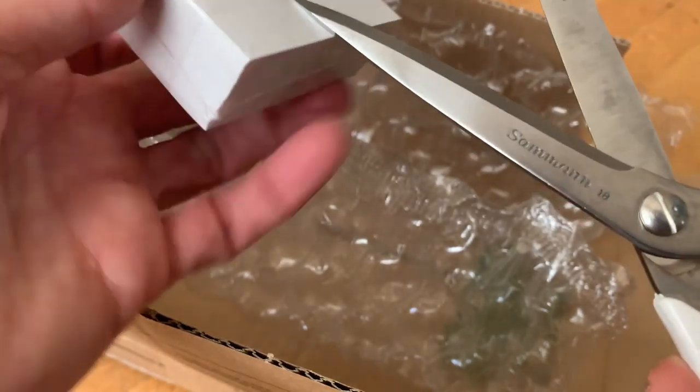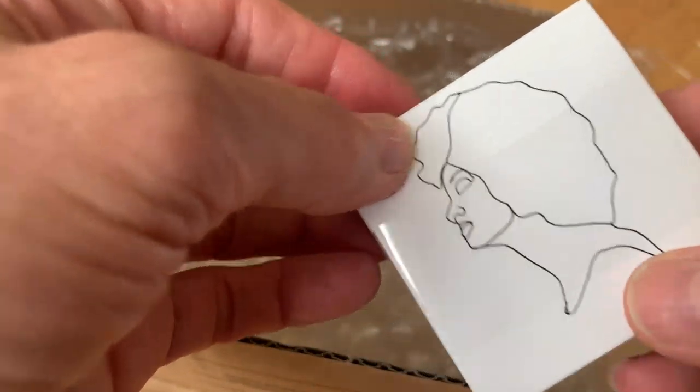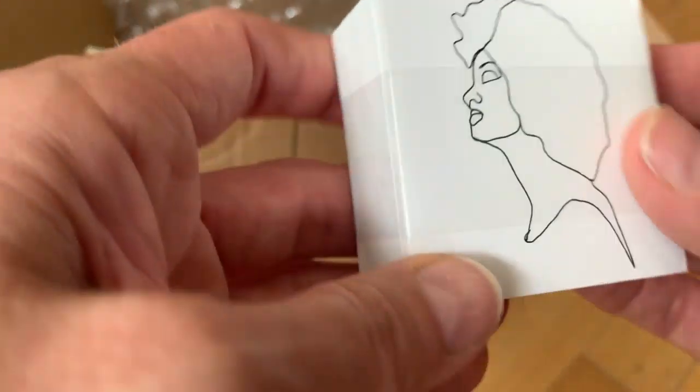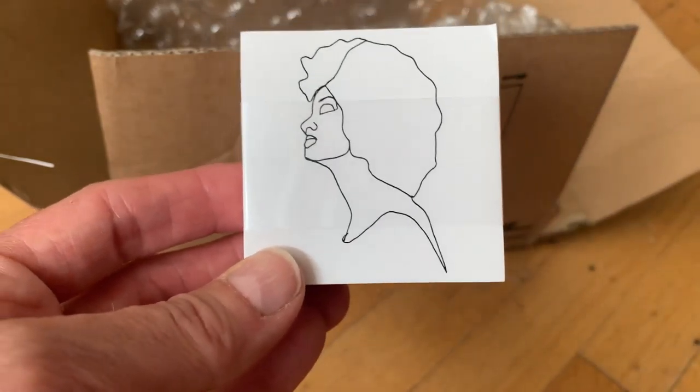I'm not so great at these unboxing videos. There we go. I chose a square for these because I've done them before with a circle, and they're a craft paper sticker, which gives them a really interesting feel. Nice. I can't wait to stick them on something. Thanks Sticker Canada. Cheers.